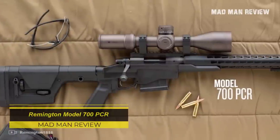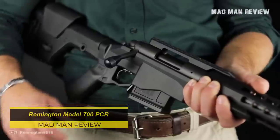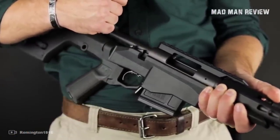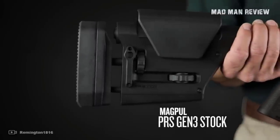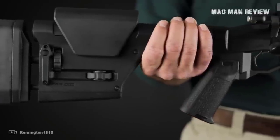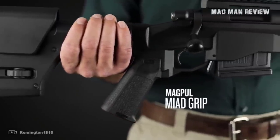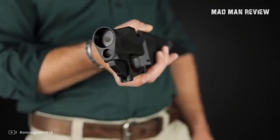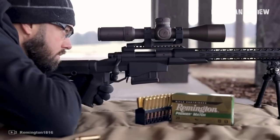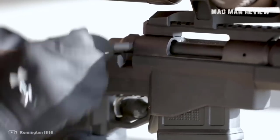Remington Model 700 PCR. The Remington 700 Precision Chassis Rifle comes with its namesake action, a 24-inch barrel, threaded muzzle, and 5R rifling, among other features that help you nail those bullseyes with ease. It has a Teflon-coated Magpul PRS Gen 3 stock. To top it all off, you also get a tactical bolt knob, KeyMod and square drop compatible handguard, as well as an X-Mark Pro adjustable trigger. The Model 700 PCR is chambered in .308 Winchester, 6.5 Creedmoor, and .260 Remington.